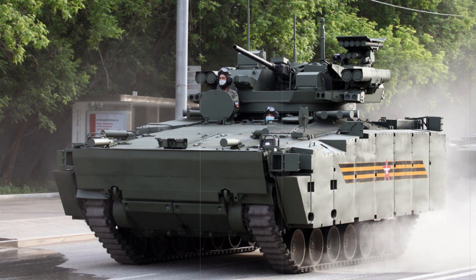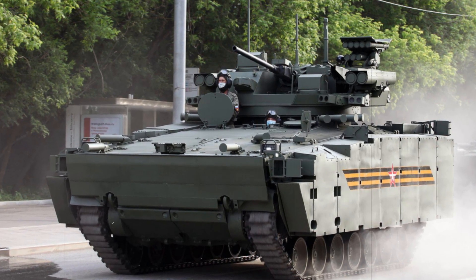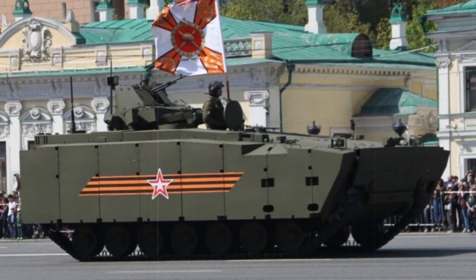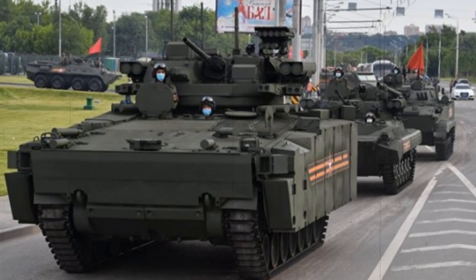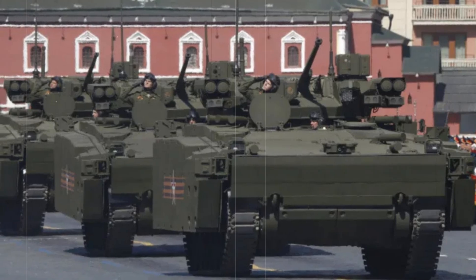The Kurgonets-25's main weapon is the 30mm 2A42 automatic cannon. This powerful weapon can fire both armor-piercing and high-explosive rounds. For example, an armor-piercing shell can easily penetrate brick walls, while a high-explosive shell can destroy enemy fortifications. Additionally, the vehicle is equipped with a 7.62mm machine gun, which is standard for engaging enemy infantry.